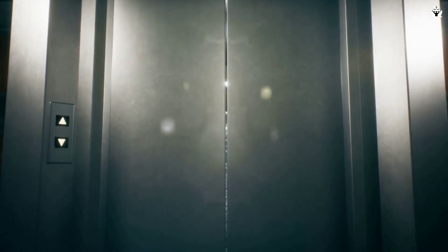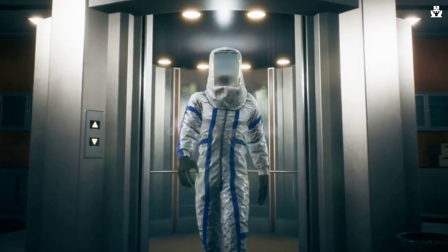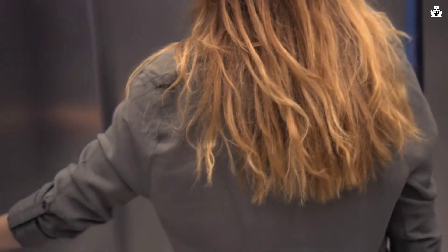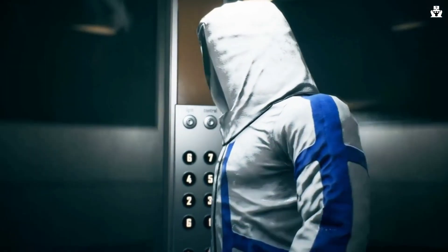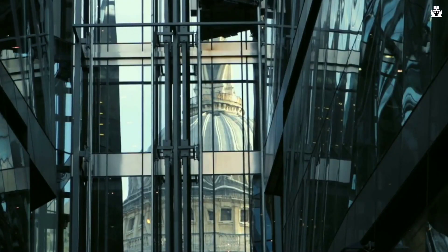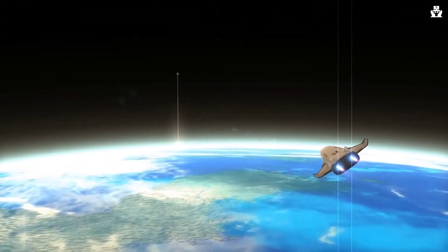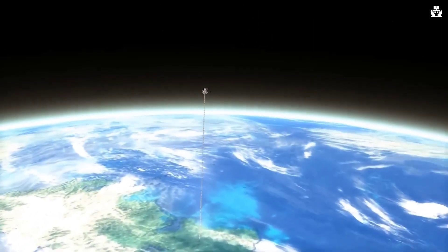The concept of a space elevator may sound like science fiction, but it's actually a fascinating idea that has gained serious attention from scientists and engineers. Simply put, a space elevator is a colossal structure designed to transport people and payloads from Earth to space using a cable-like tether. Unlike traditional rockets that rely on powerful propulsion systems, a space elevator uses a combination of Earth's gravity and centrifugal force to achieve lift.